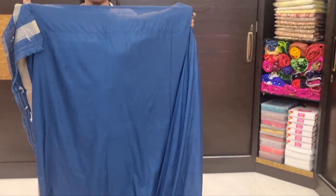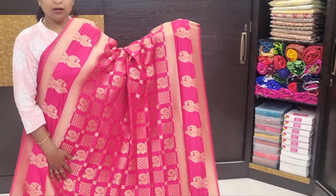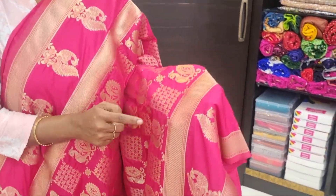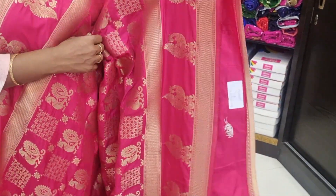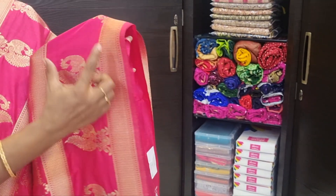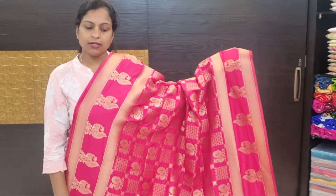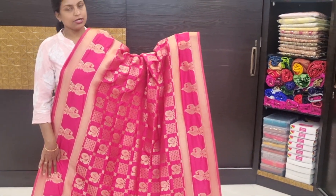Hot pink color combination with all-over square box motif and peacock motif, two-gap border, peacock motifs on two sides. Price of this: 1,955 rupees. I repeat, price: 1,955 rupees.